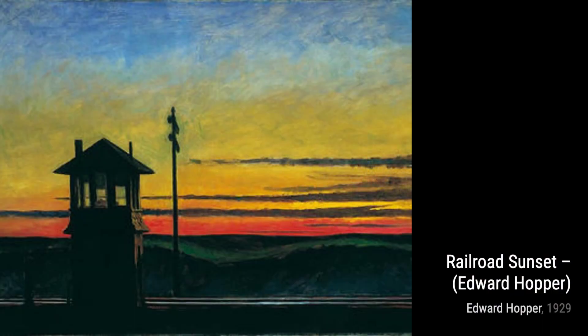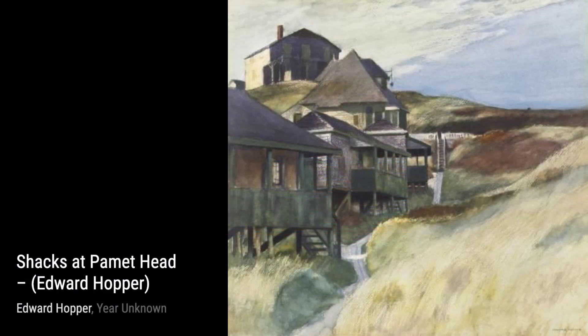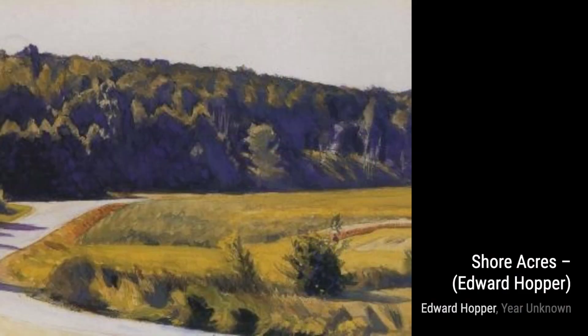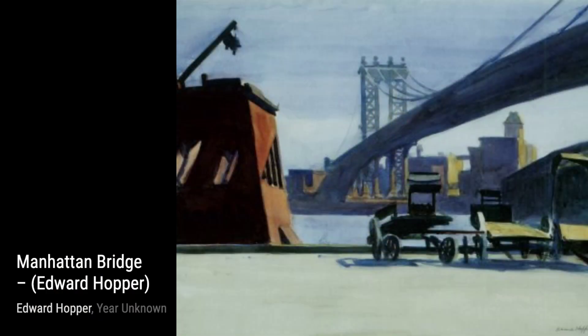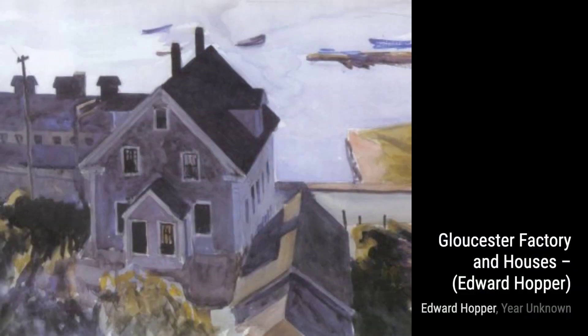Next up, we have Tables for Ladies. Hopper's portrayal of a cafe scene invites us to imagine the stories and conversations that unfold within these walls. In Untitled, Hopper leaves the interpretation up to us, with a painting that sparks our imagination and invites us to find our own meaning within the canvas. Moving on to Dawn before Gettysburg, Hopper captures the stillness and anticipation before a historic battle, reminding us of the weight of history and the sacrifices made.